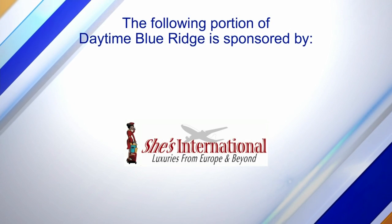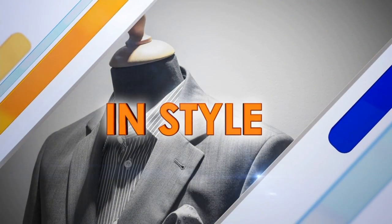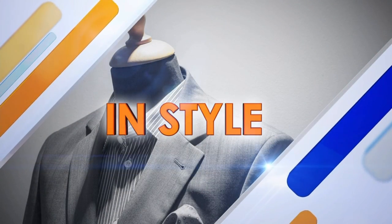The following portion of Daytime Blue Ridge is sponsored by. Throughout the show, we have been checking in on Emily, who is getting a She's International transformation to make her interview ready. And now it's time for the big reveal. Diane Speaks is the owner of She's International Boutique, and she joins us to talk about the makeover and other clothing options. But before we do that, let's take a look at what Emily was wearing before.